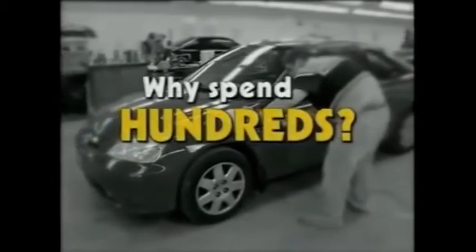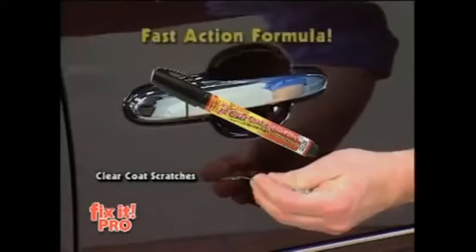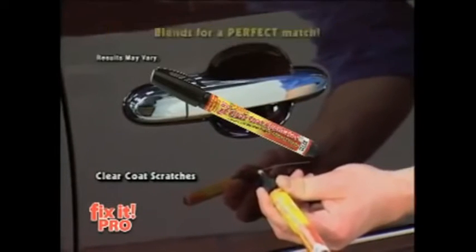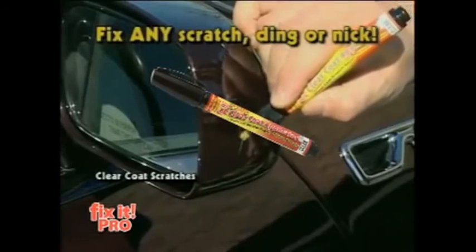You'd pay a professional over $100 just to repair one scratch. But now you can get Fix-It for this incredibly low price. Forget professional car-painted buffing. Save hundreds of dollars and do it yourself with Fix-It Pro — the fastest, easiest, and most affordable way to repair just about any scratch, ding, or nick.